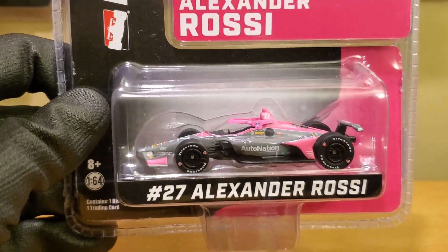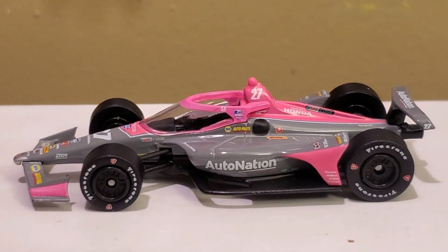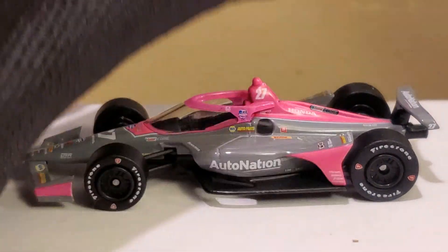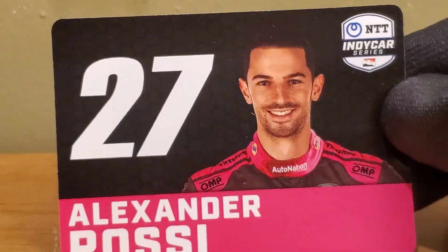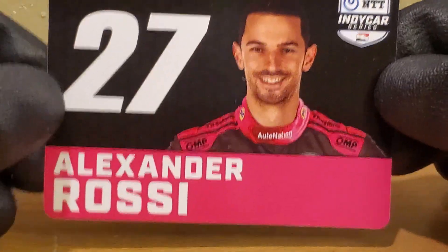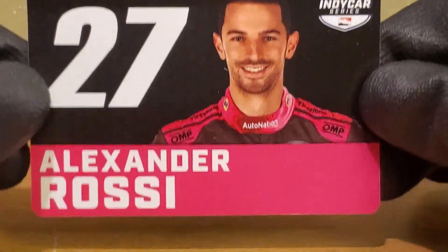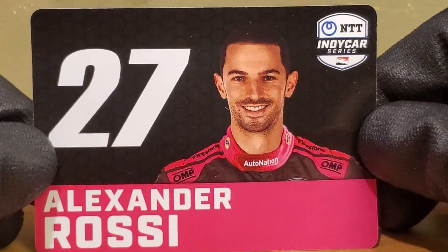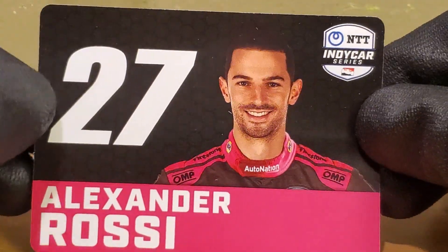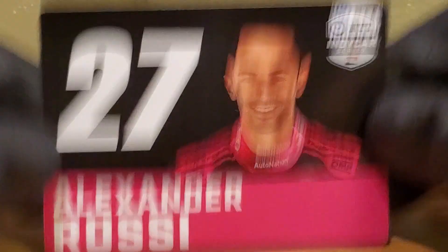Alright guys, we got this hot pink diecast out of its box. Before getting started on the review, let's look at the little trading card accessory that comes with all the IndyCar diecasts — ever since Green Light Collectibles has made IndyCar diecast, they've always included these. I'm glad they brought back personality with these cards. It's as simple as the driver's name, the series logo, the driver's appearance, and the livery color — simple, awesome, and a great autograph item too.